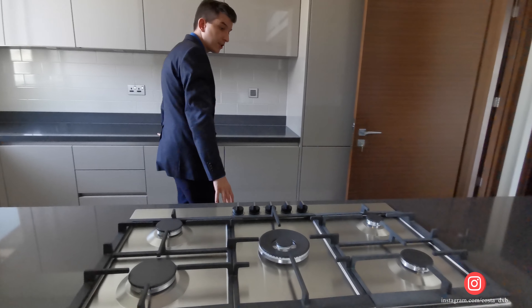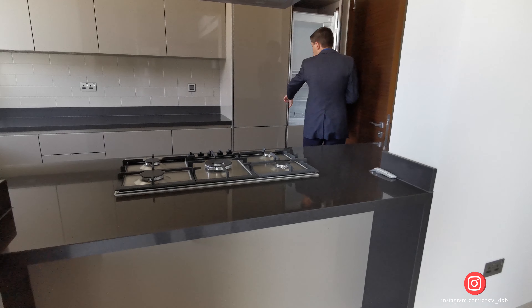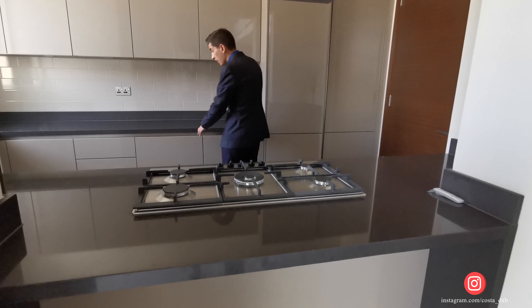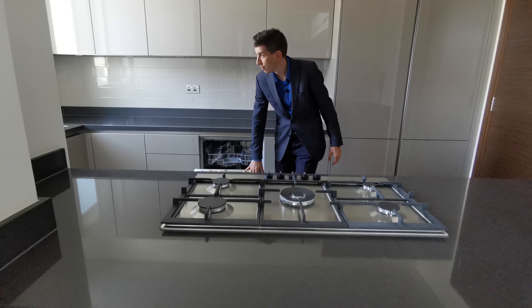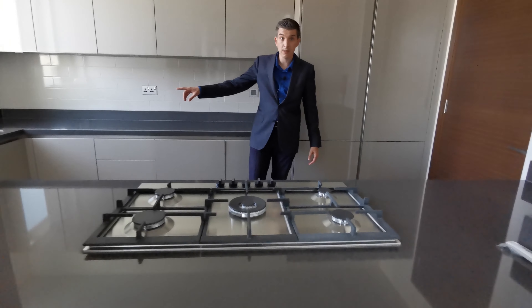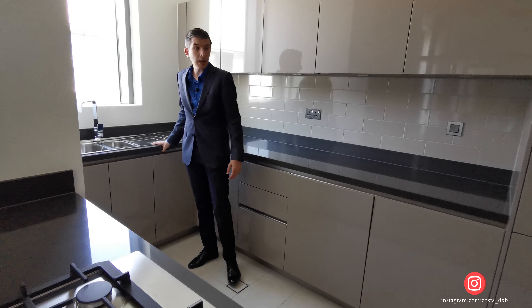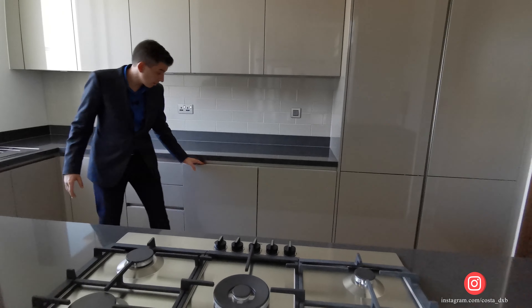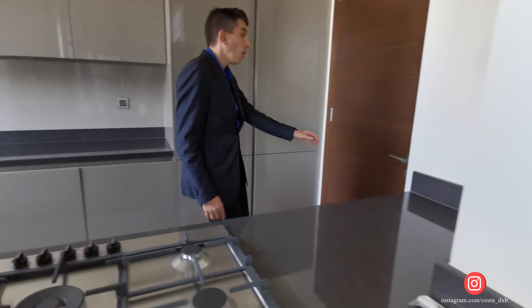Everything is reachable and user-friendly. There is a built-in fridge, so everything is in place. There's also a dishwasher — right next to the sink, which is the smart way to do it. A lot of developers make the mistake of putting the sink on one side of the kitchen and the dishwasher on the other. Here you can put your dishes directly from the sink into the dishwasher. There's also a maid's room.